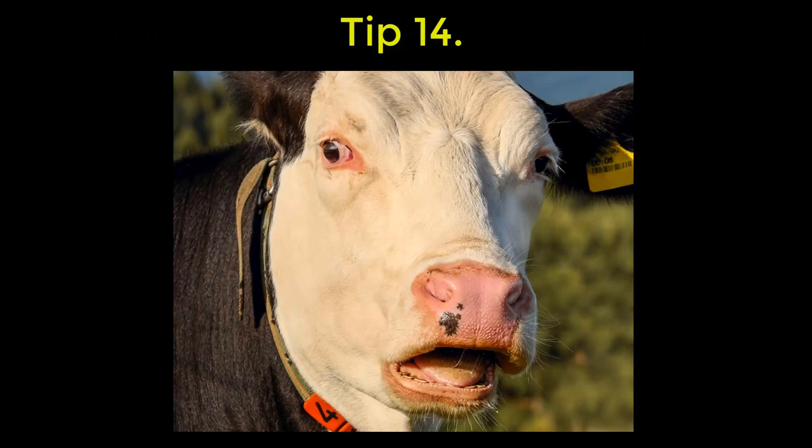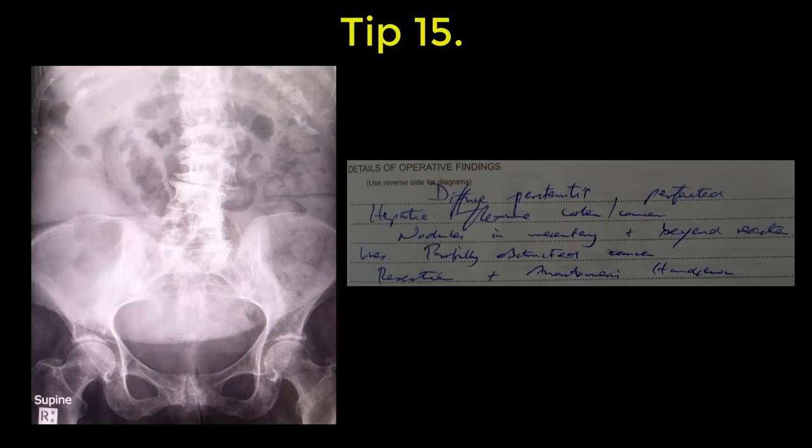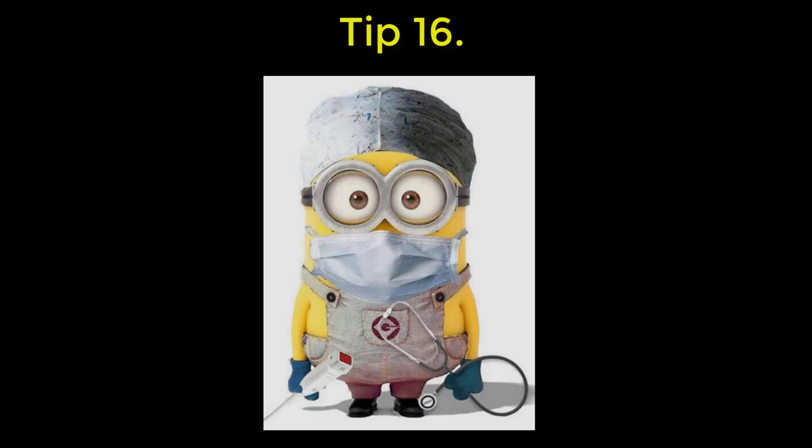A few tips about abdominal pain. Number 14: diarrhoea is not gastroenteritis — for gastroenteritis, you should vomit also. Lots of bad conditions give you loose, mucousy, watery stools. 15: constipation with abdominal pain in a busy ED in an elderly patient is almost always surgical.